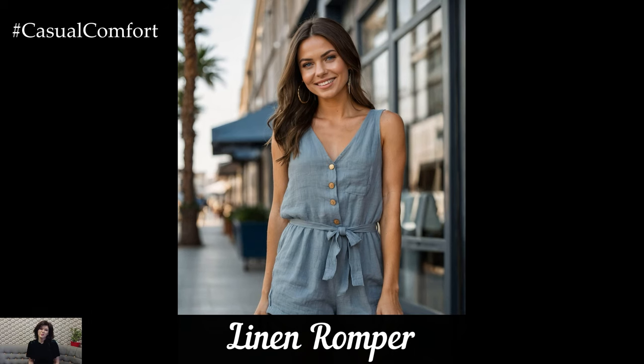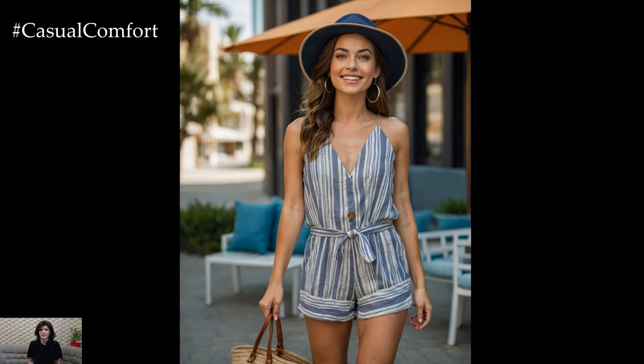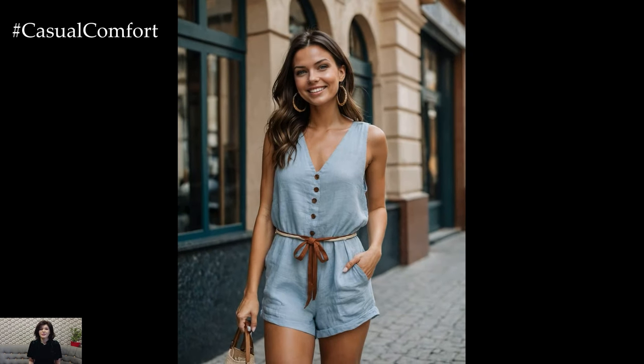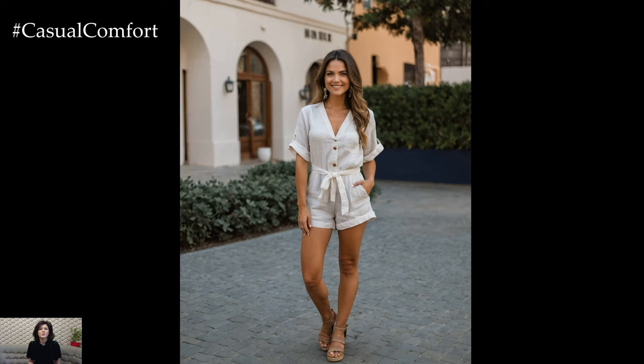Next, we have the linen romper, a fun and flirty piece that is perfect for summer. Rompers are a great option for those days when you want to look cute without spending too much time putting together an outfit. Pair your linen romper with some flat sandals and a straw hat for a casual day look. For a more dressed-up look, add some wedges and a statement belt. Linen rompers come in a variety of styles and colors, so you're sure to find one that suits your personal style, whether you're heading to the beach or out for brunch.